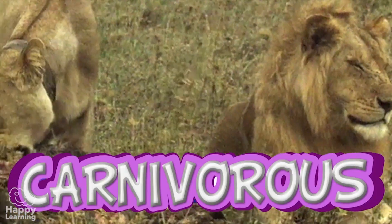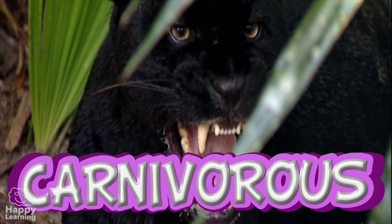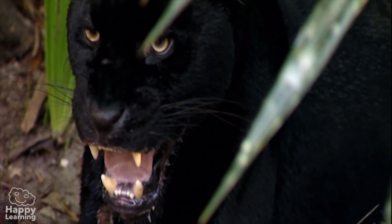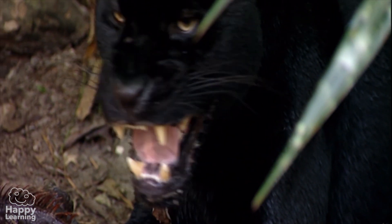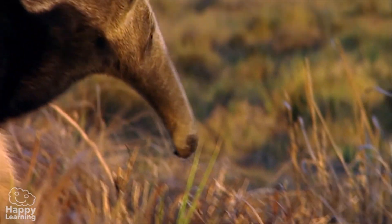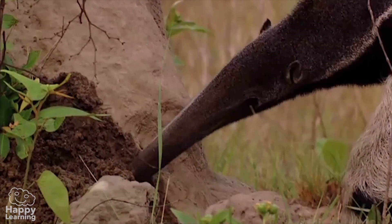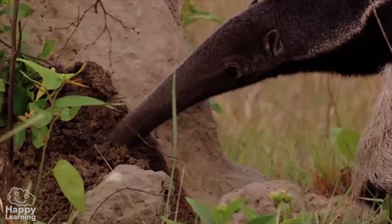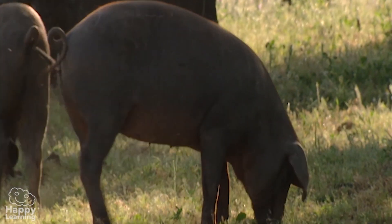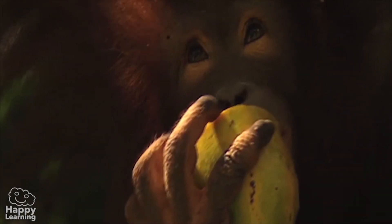Carne means skin or meat in Latin, and that's what carnivores eat — the flesh of other animals. Their teeth are large and sharp for hunting and tearing at their food. Carnivores that eat insects and other invertebrates are called insectivores, like anteaters. Omnivorous mammals feed on both meat and plants. Bears, monkeys, and humans are omnivores.